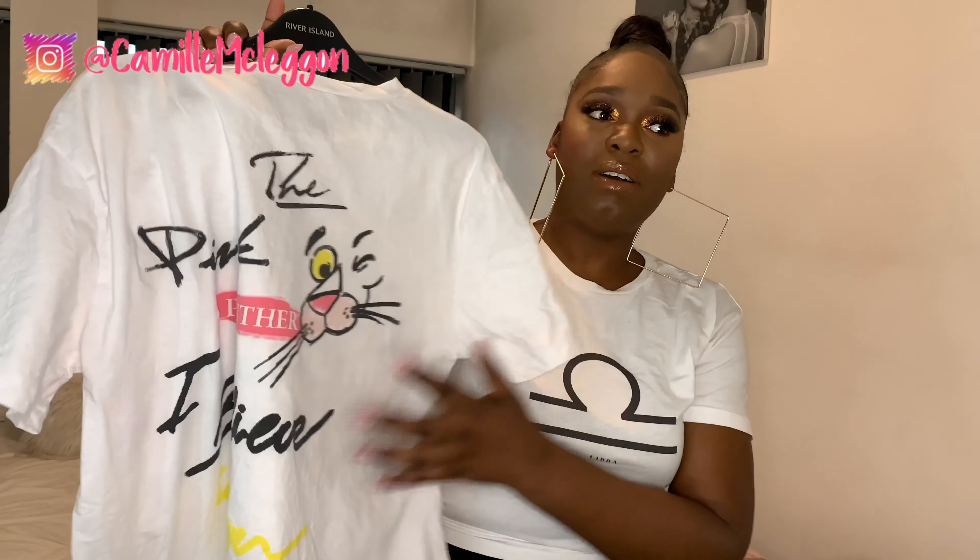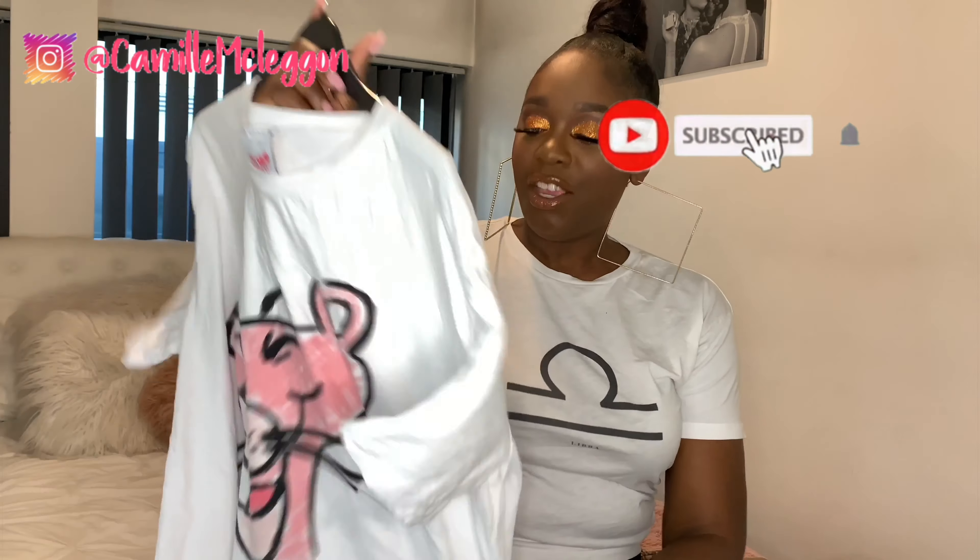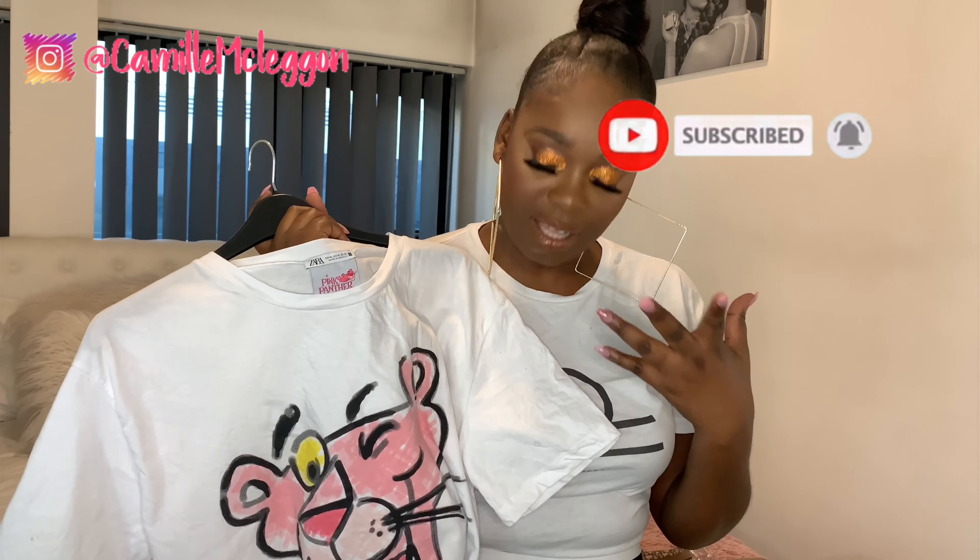Graphic tees — I'm absolutely loving them at the moment. The ones I've been loving are from Zara. Their graphic tees aren't expensive — probably around £15 — and the quality is really good; I have some from last year and they're still going strong. This one I'm sharing has Pink Panther on the front and Pink Panther's face with some writing on the back. You can pair a graphic tee with skirts, shorts, or joggers in so many different ways, so for me it's a must-have essential this summer.